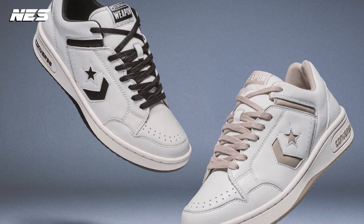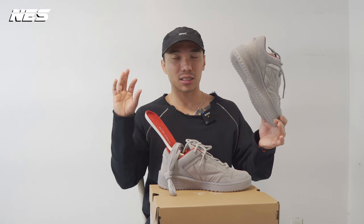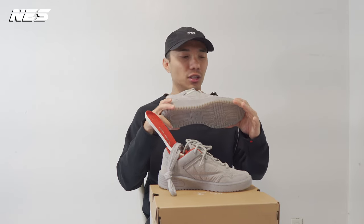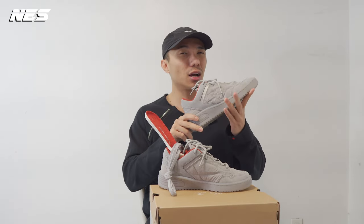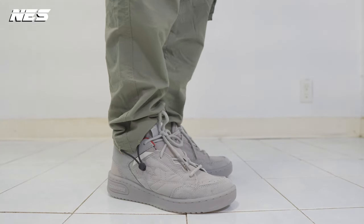Comfort-wise, I think the shoe is very comfortable — as some of you guys have experienced with other Converse models. As long as they use the CX technology in the insole, you know the shoes are going to give you good comfort. Sizing-wise, I would recommend people go half a size up because the toe is a little bit narrow. For me, I'm fine with the true-to-size fit.